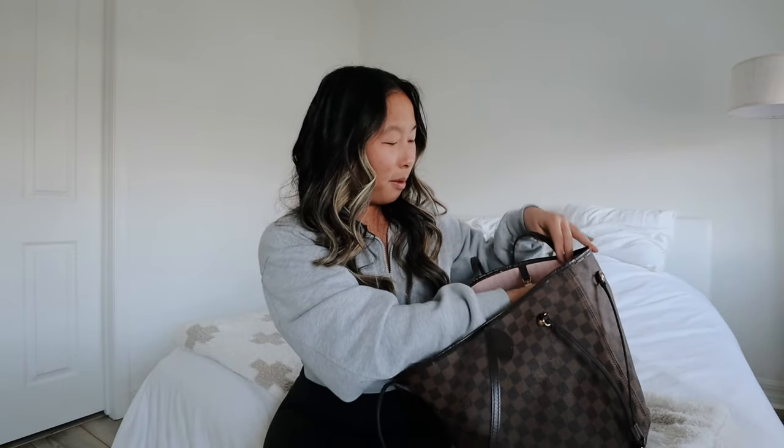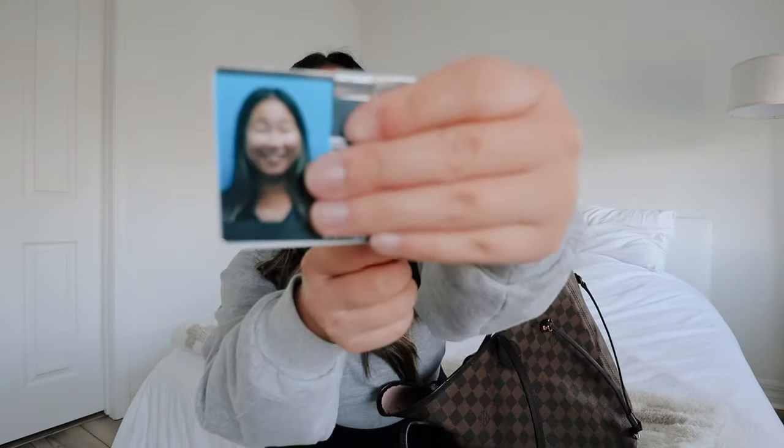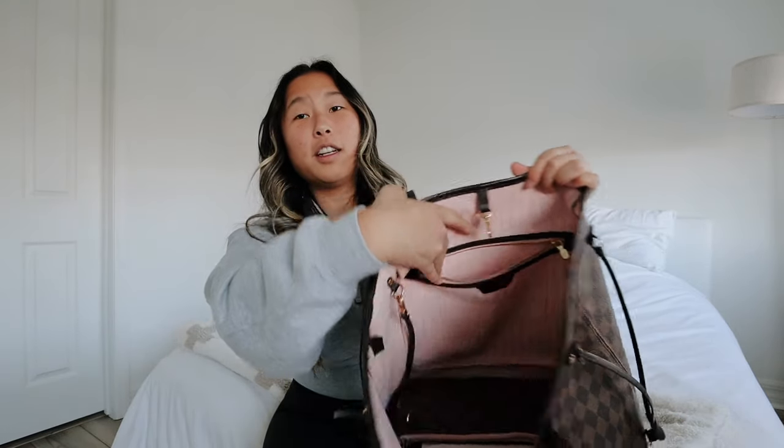Next I keep my badge hooked onto the inside pocket right here. I just have this little badge reel — it has where I work on it and my little picture. It didn't turn out too bad, but they could work on the lighting in that facility — the overhead light casts such a weird shadow.